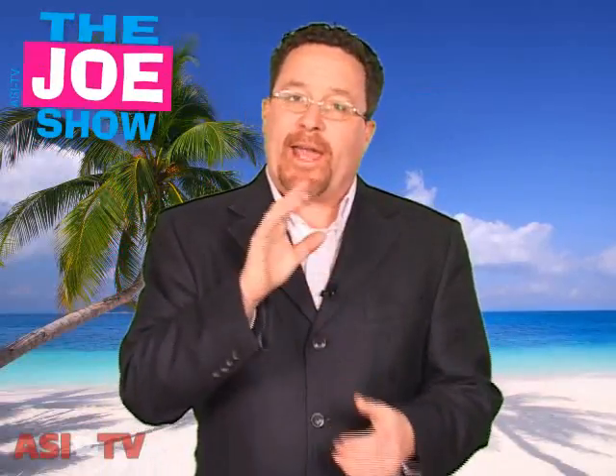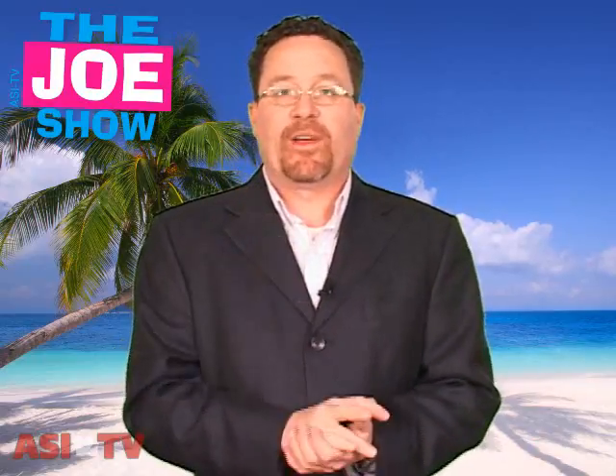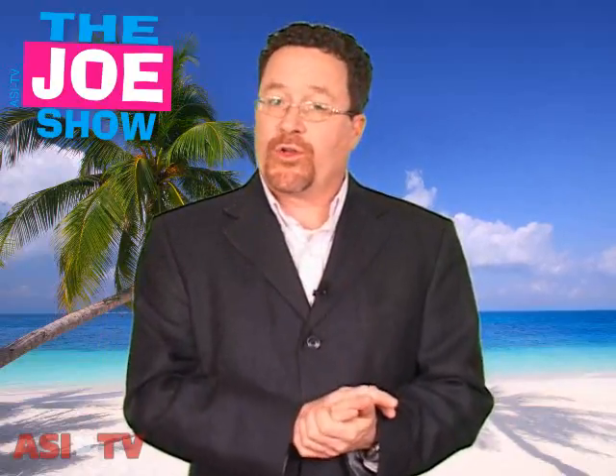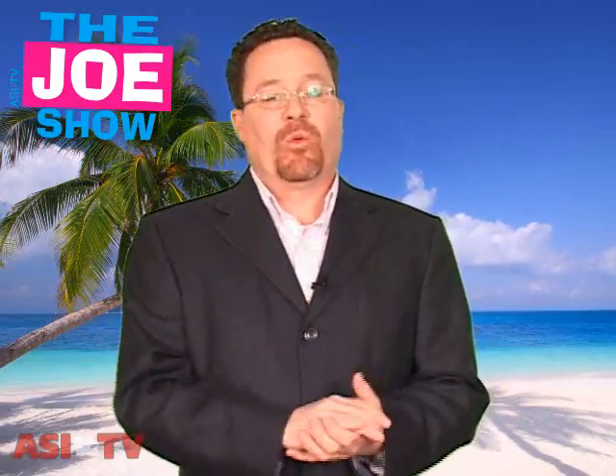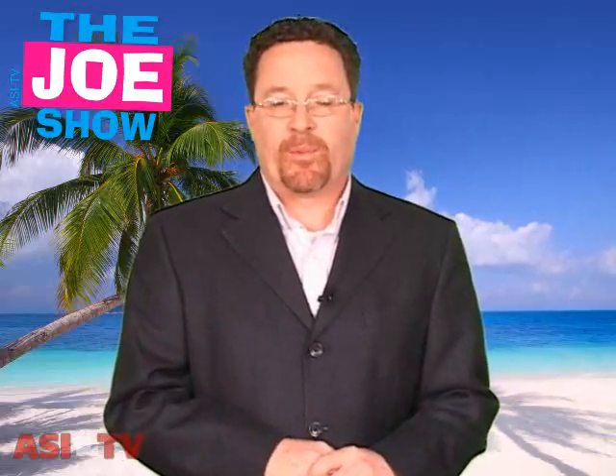Hi, I'm Joe Haley. You're watching The Joe Show. We're getting close to tax day at the beginning of April, but we're also getting close to summer vacation. Because of that, a lot of your clients are going to be heading down the shore or to the lakes. People are drawn to water, and that's where we go in the summertime. So what I have for you today are some beach products that your clients can use in promotions.